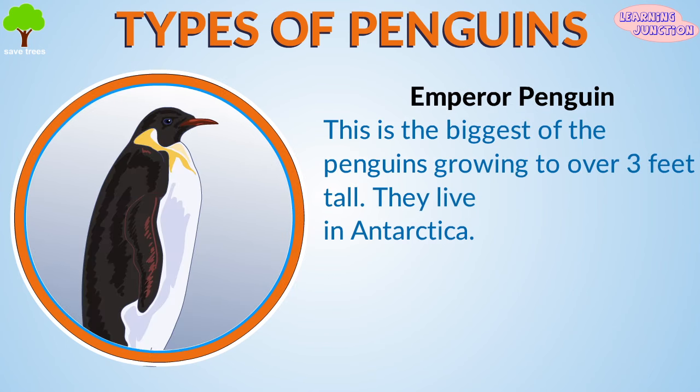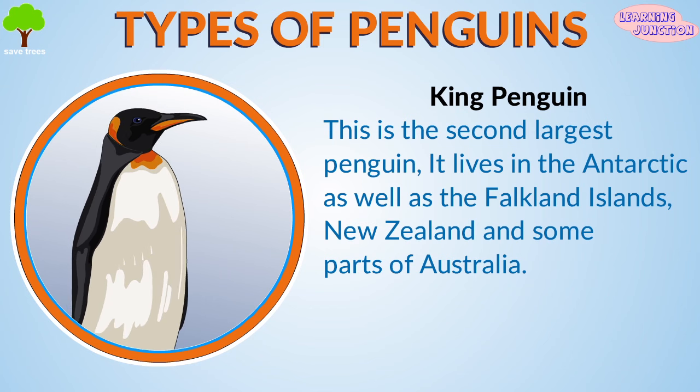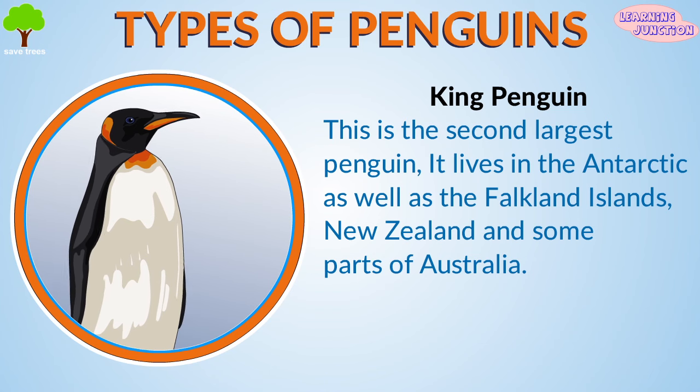The Emperor penguin is the biggest of the penguins, growing to over three feet tall. They live in Antarctica. The King penguin is the second largest penguin. It lives in the Antarctic, as well as the Falkland Islands, New Zealand, and some parts of Australia.